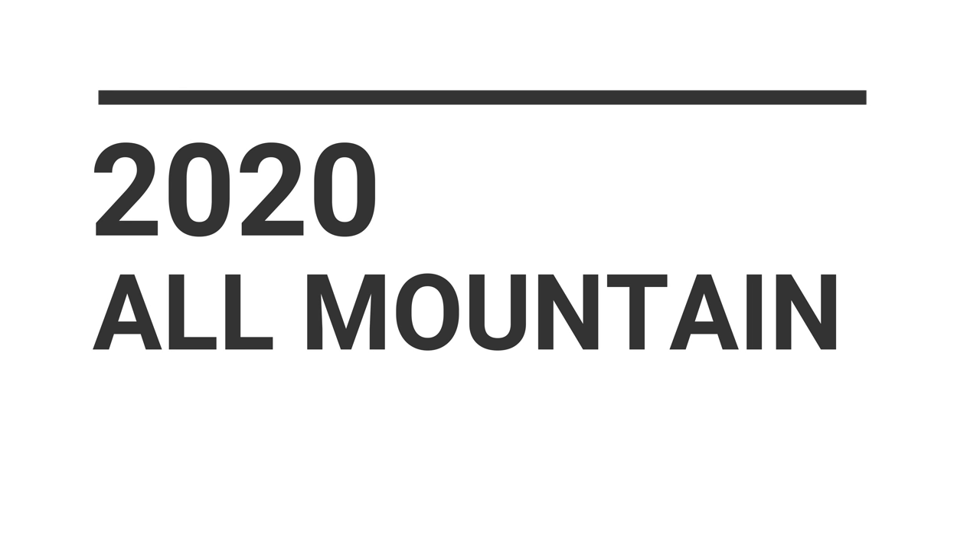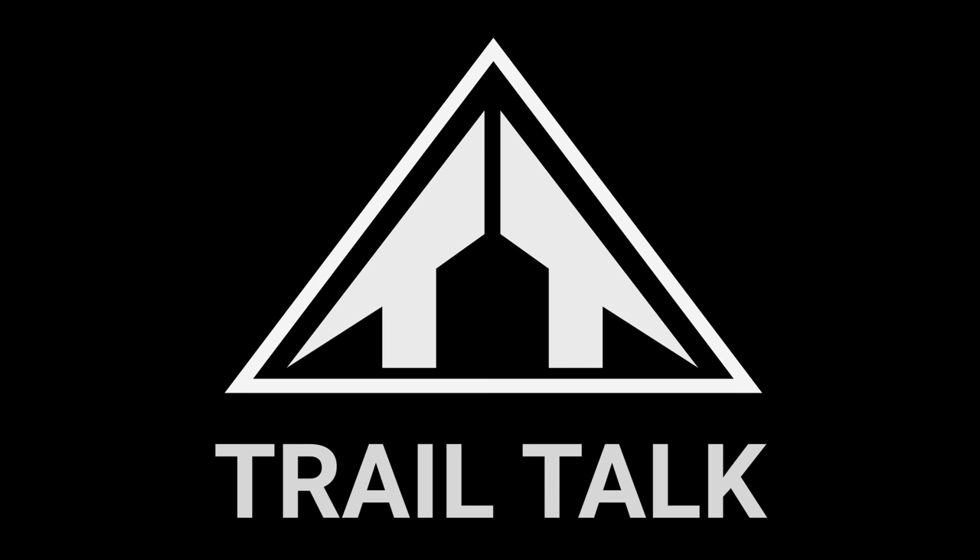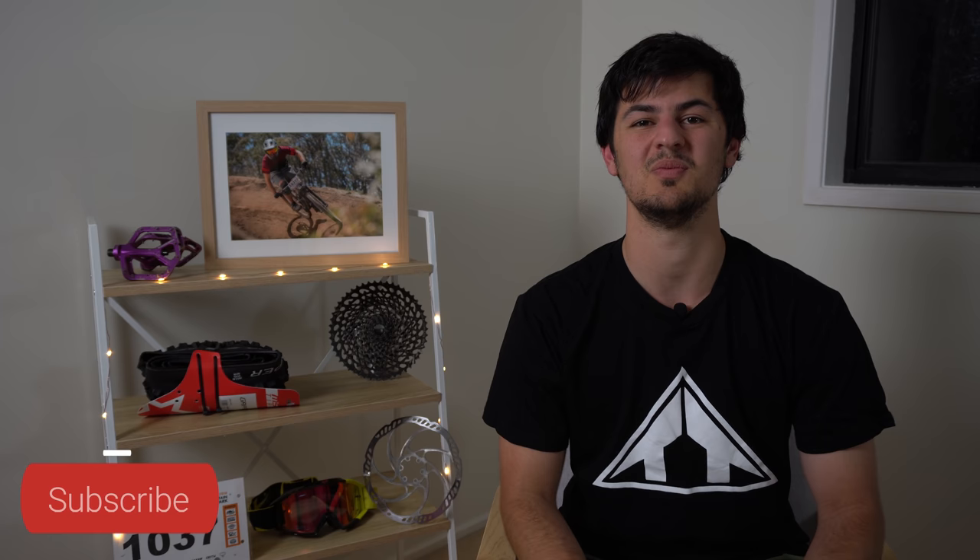Hey guys, Phil from Trail Talk here. Today we're continuing our buyer's guide with my top 10 all-mountain slash mid-travel trail bikes for 2020. If you haven't already, subscribe to the channel — we do mountain bike buyer's guides, reviews, as well as vlogs based in Australia. Before we start looking at which bikes I recommend, let's start with defining what an all-mountain bike is.